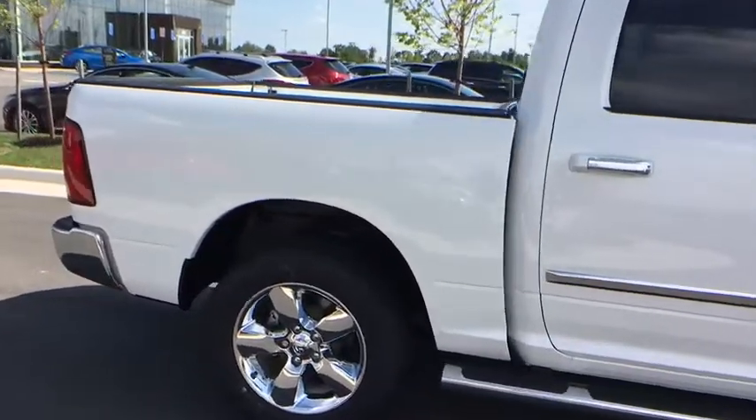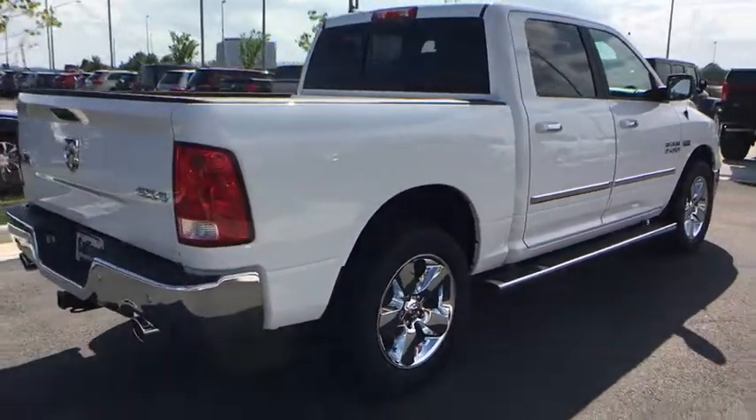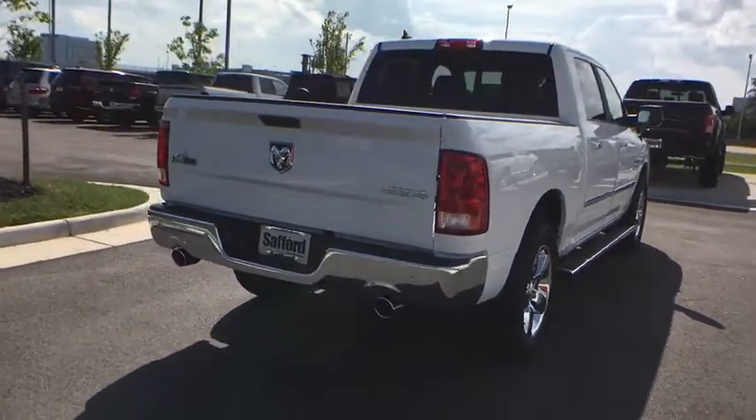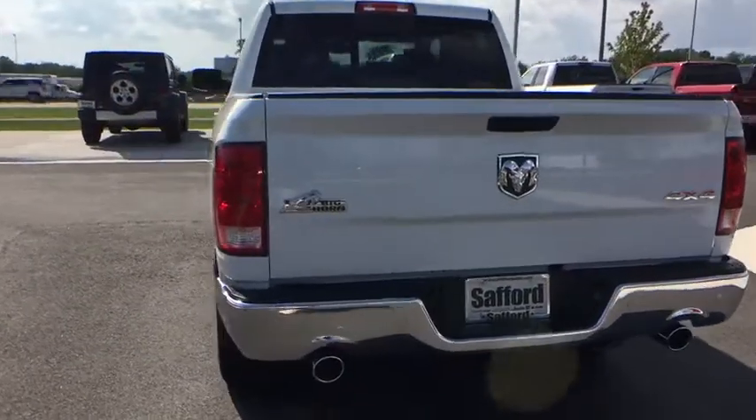Here are some of this vehicle's great options: tow hitch, remote engine start, power sunroof, leather-wrapped steering wheel, auto-dimming rear-view mirror, universal garage door opener, bucket seats, rear window defroster.